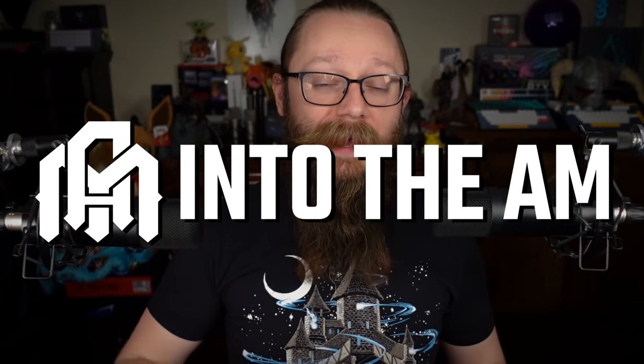That's right, it's this t-shirt from this video's sponsor, Into the AM. Into the AM will hook you up with awesome graphic tees so that you can rep that Elden Ring aesthetic even when you're not in the game.